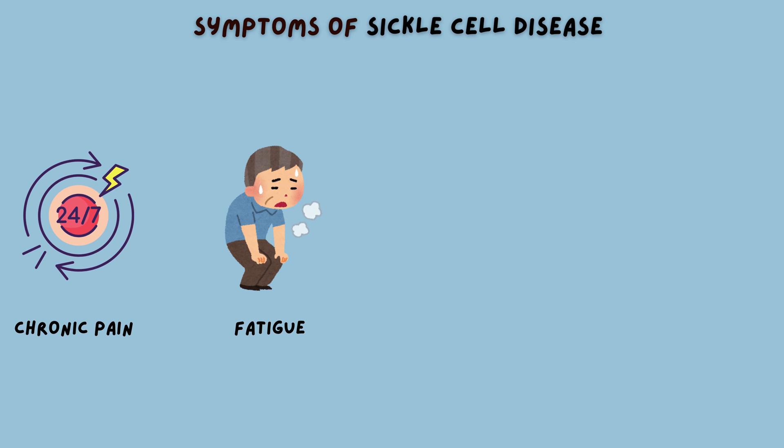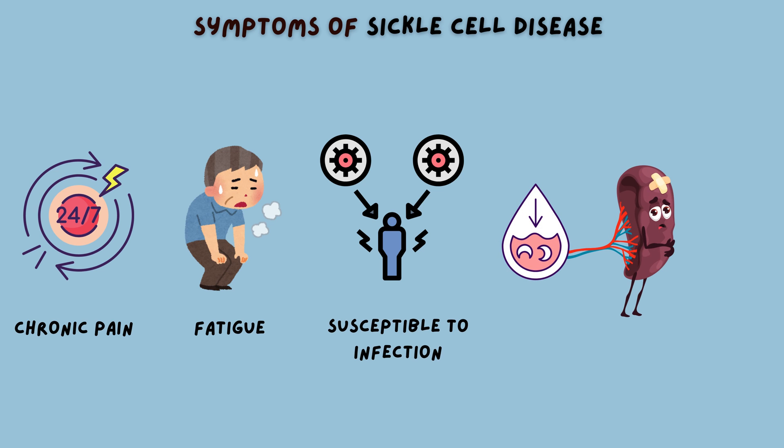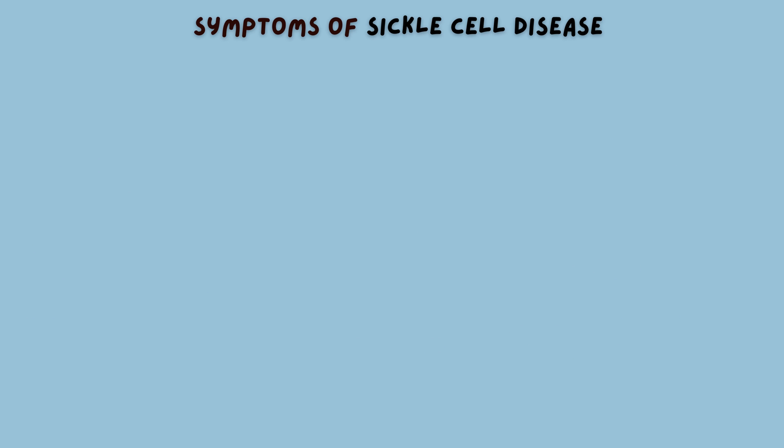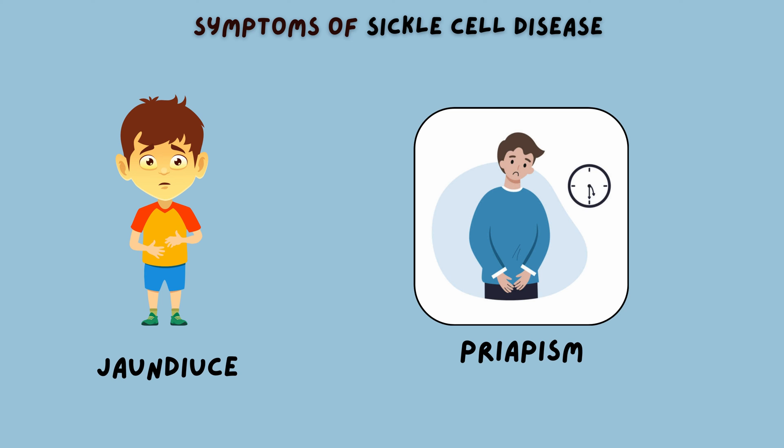Furthermore, individuals with sickle cell disease are more susceptible to infections. This is because sickle cells can damage the spleen, an organ responsible for fighting off infections. Without a functioning spleen, the body's ability to ward off bacteria and viruses is compromised, leading to frequent bouts of illness. In children with sickle cell disease, delayed growth and development are common — it's like watching a plant struggle to grow in poor soil. Other symptoms may include jaundice, a condition characterized by yellowing of the skin and eyes, and priapism, a painful and prolonged erection in males.